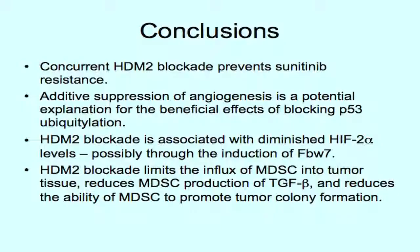In conclusion, to sum up why we think HDM2 antagonists have potential specifically as adjuncts to VEGF-targeted therapies: concurrent HDM2 blockade does prevent the development of resistance to sunitinib, partly through additive anti-angiogenic effects. The use of MI319 is associated with a diminution in HIF-2-alpha, possibly mediated through the E3 ligase FBW7. And inclusion of an HDM2 antagonist interferes with the recruitment of myeloid cells to the tumor. I'd like to thank the AACR and our kidney cancer support for supporting this work.